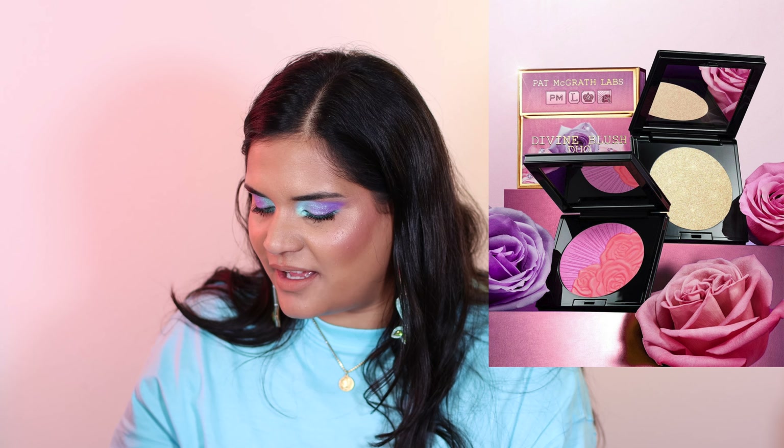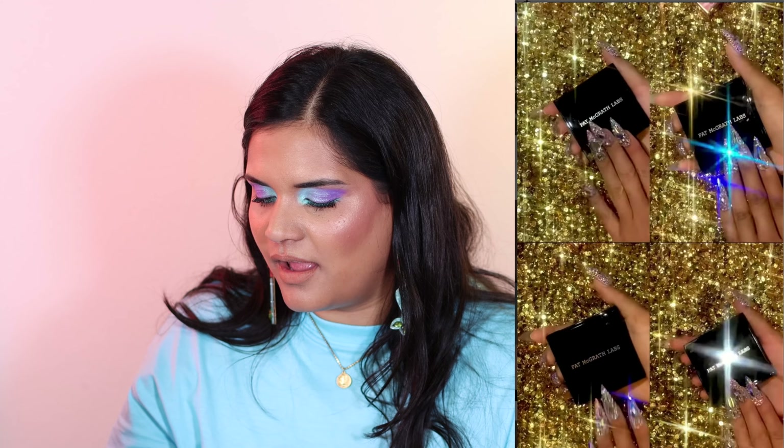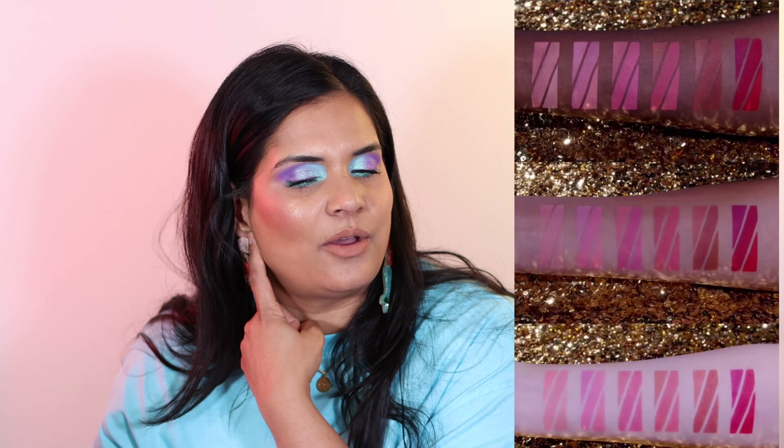Next we have from Pat McGrath — this is an interesting launch. She's got new Divine Blush Duos, and I need to know: are these existing blush shades and she's just mixing and matching them? There are some really gorgeous shades — I definitely love the neutral one, and the pink and orange one looks interesting. But I can't help but feel like these shades already exist. If you're a Pat McGrath super fan, let me know. And then we have the Divine Highlighters. Most of her highlighters I'm obsessed with, so I'm definitely tempted — even though I need a new highlighter like I need a hole in my head.